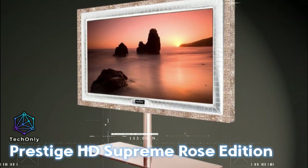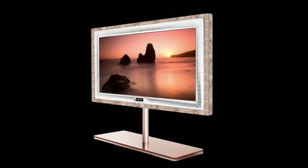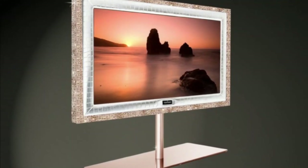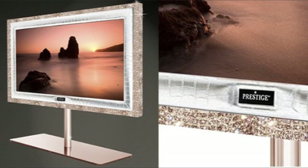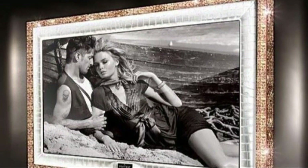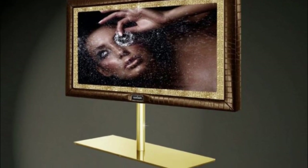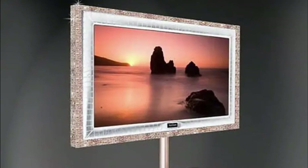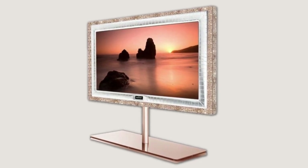The Prestige HD Supreme Rose Edition is a 55-inch TV set designed by Stuart Hughes, known for creating some of the world's most expensive gadgets and smartphones. It is powered by Metz and manufactured by Prestige HD. The set is adorned with luxury materials like gold, diamonds, precious stones, and exotic skins. The pricier version, priced at around $2.3 million, features a 55-inch TV gilded with 28 kilograms of 18-karat rose gold, 72 brilliant round-cut 1-carat IF flawless diamonds, sunstone, amethyst, and hand-sewn alligator skin on the inner screen layer.